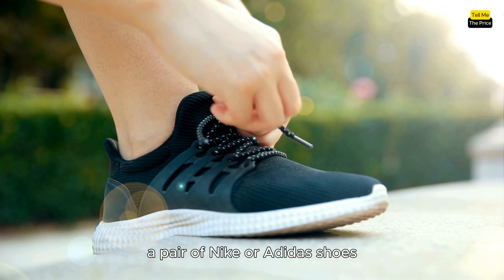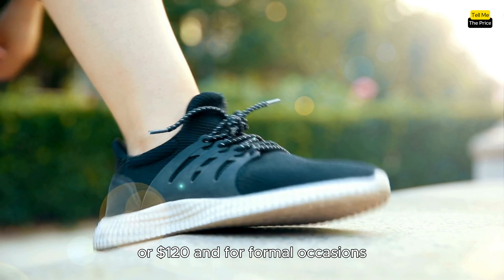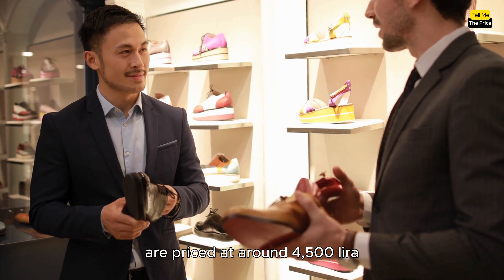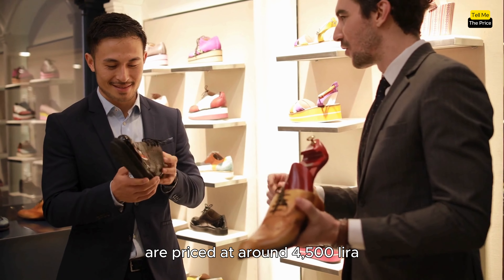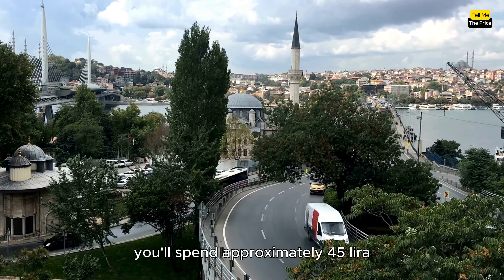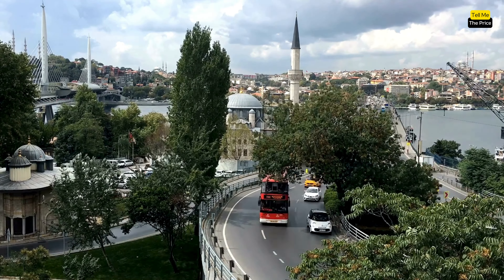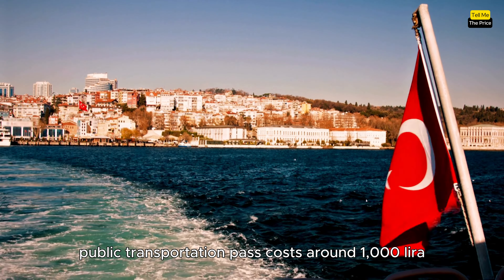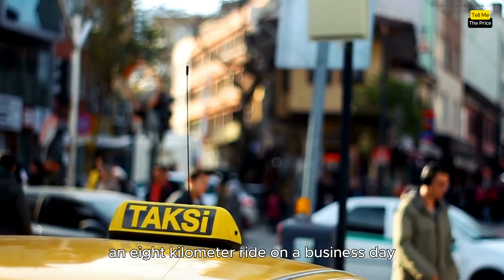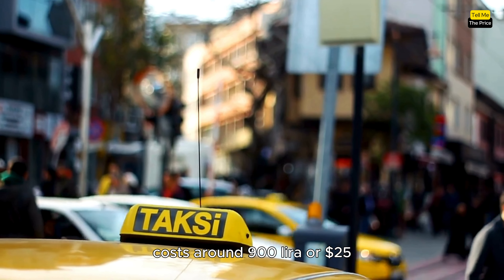If you're into sports, a pair of Nike or Adidas shoes will cost you around 4,000 Lira, or 120 dollars. And for formal occasions, men's leather business shoes are priced at around 4,500 Lira, or 135 dollars. Getting around Istanbul, you'll spend approximately 45 Lira, or 1.2 dollars per liter of gas. A monthly public transportation pass costs around 1,000 Lira, or 30 dollars. For taxi trips, an 8-kilometer ride on a business day costs around 900 Lira, or 25 dollars.